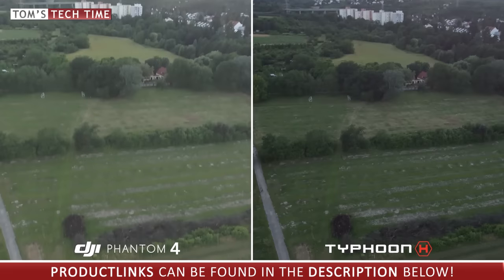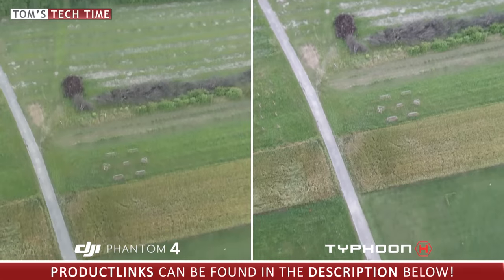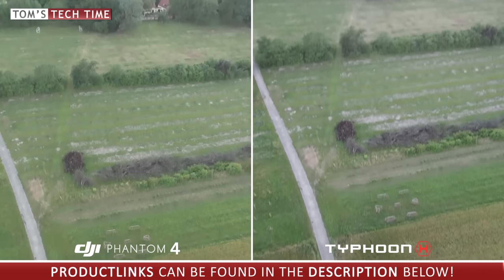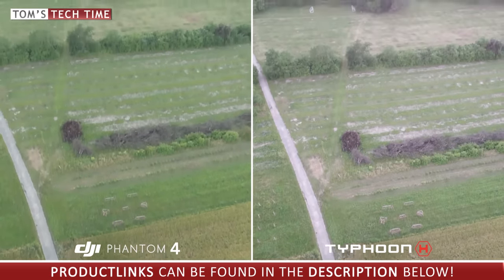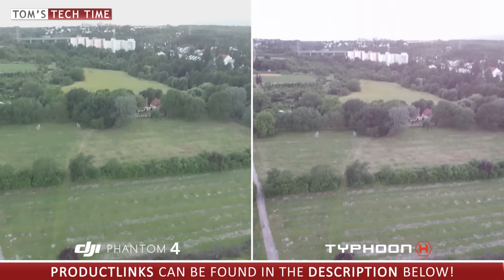Another shot — from bright to dark and dark to bright. The Typhoon H adjusts way too harshly; you can see the distinct steps of the setting changes. This creates completely useless footage that looks choppy and unprofessional. On the way back to the top we noticed something else. While the DJI Phantom 4 has proper white balance throughout the entire shot, the Typhoon H's white balance is confused — it shifts from the correct value to a warm one, making the footage look reddish overall. You would need to invest a lot of time in post-production to fix that.